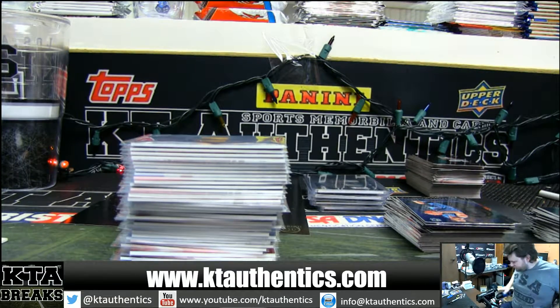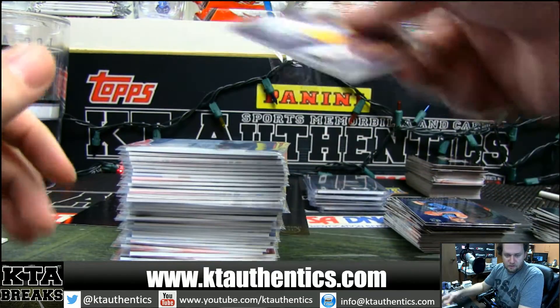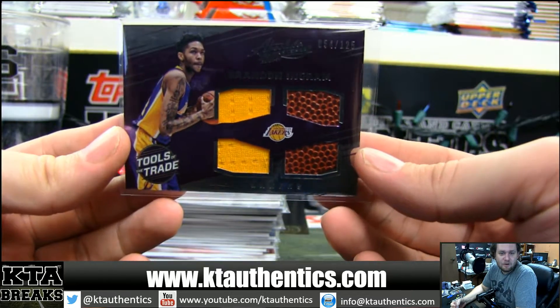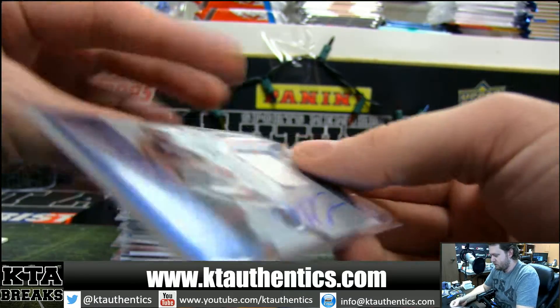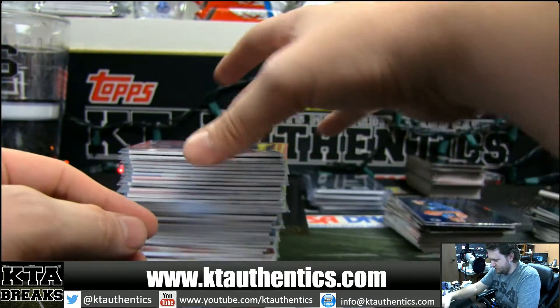KT Authentic Sportsman will be here in Cards. We just finished Absolute PYT number two. We're going to do a little bit of a hit recap. This is in no particular order.